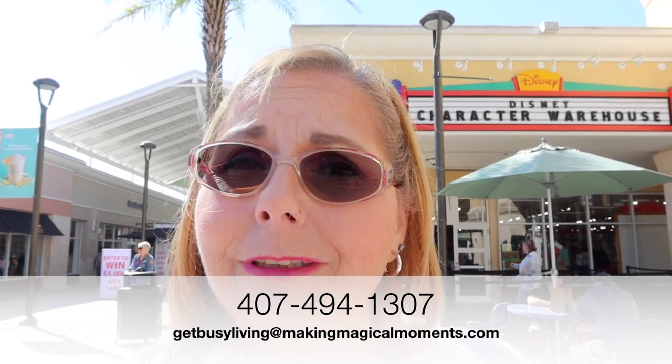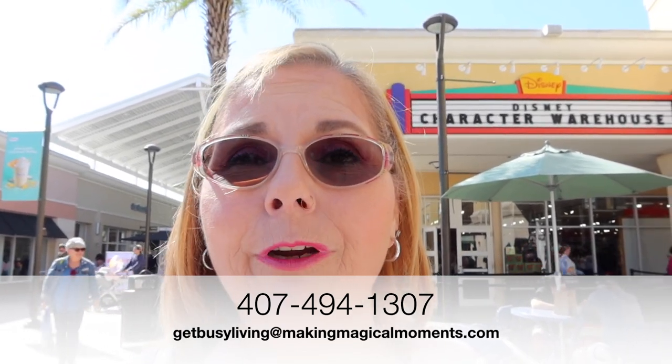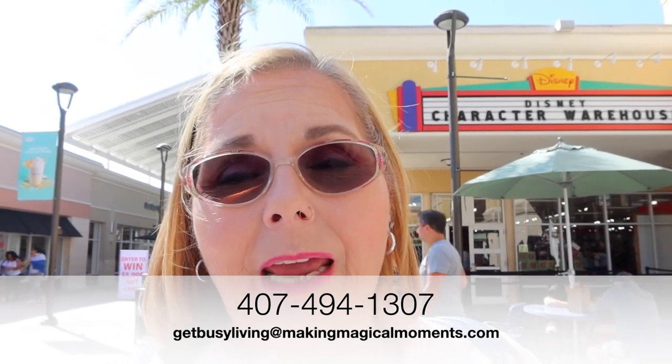If you're looking to get to the Disney area and you need a travel agent, you can call me at 407-494-1307 or email me at getbusyliving@makingmagicalmoments.com — my service is complimentary, so call for your complimentary quote. Hit that subscribe button and thumbs up, and I'll see you next week. Thank you for being here, love you all — bye!